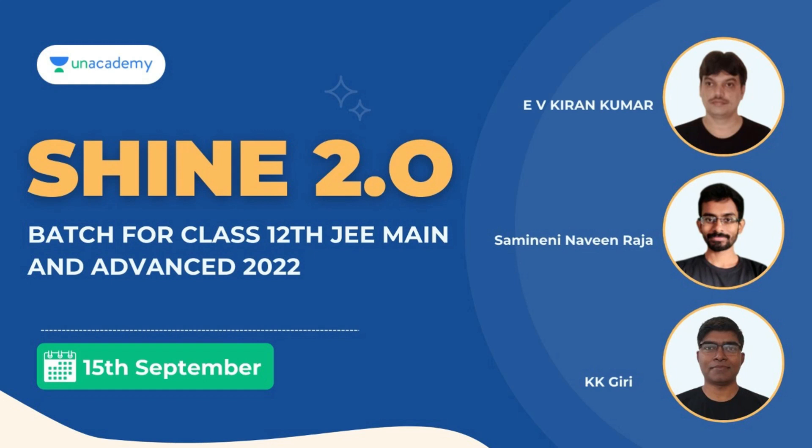This is about Signed 2.0 badge for class 12 JEE Mains and Advanced. The faculty are E.B. Kiran Kumar sir, Navindra Jassar, and K.K. Giri sir. This batch is starting from 15th September. If you are interested to join, you can use the link in the description and also use my code CHERANMID for a 10% instant discount.